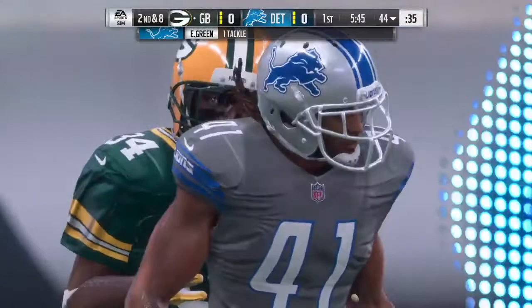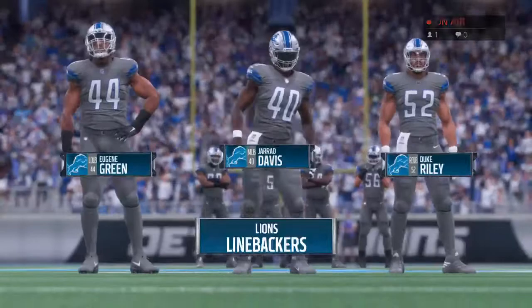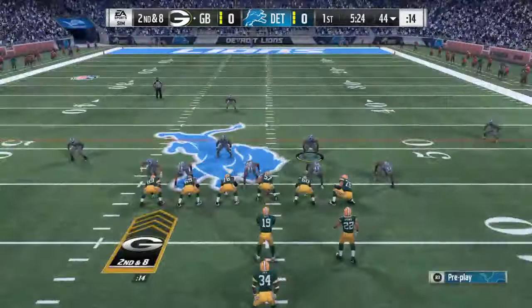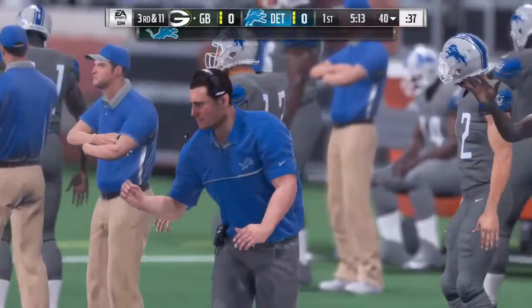Carter, your thoughts on this D-line? I love a unit that can control the run and get after the passer. This is an all-around terrific defensive front — hard to move the ball against them on the ground. And when you want to throw it, look out, here they come after the quarterback. Here's the option going left on second down, and he probably should have given that one off as he's going to get hit and taken down behind the line.